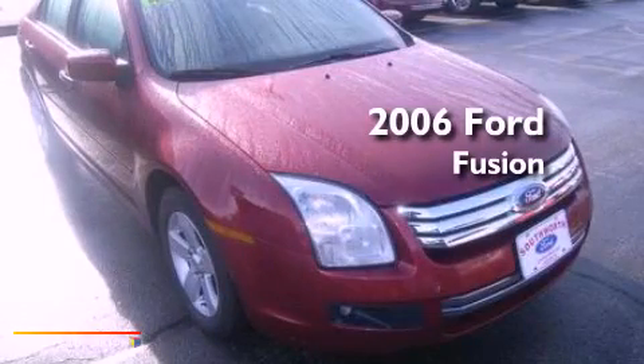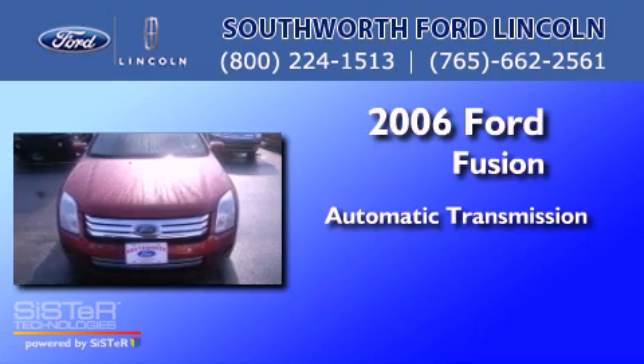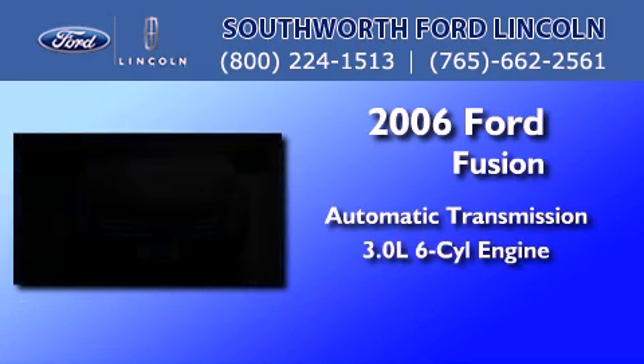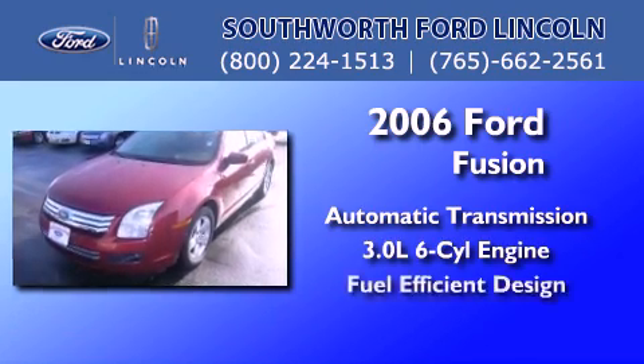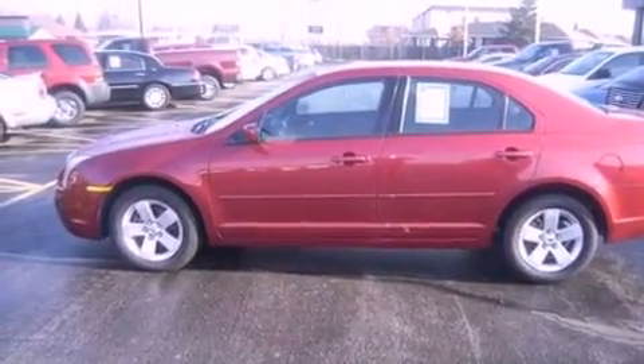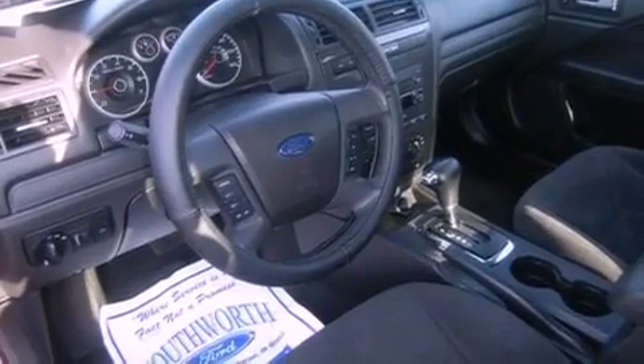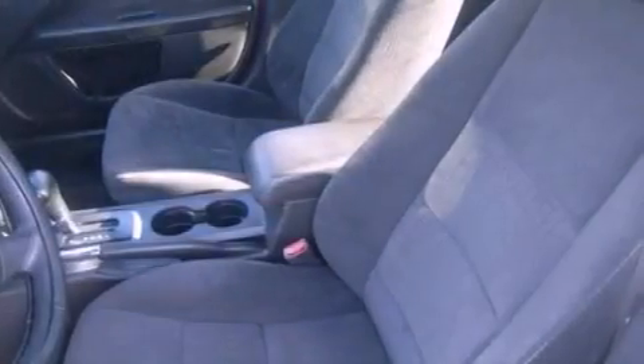This is a 2006 Ford Fusion. This four-door sedan has an automatic transmission and a 3.0-liter V6. Features include air conditioning, a six-speaker audio system, a four-wheel independent suspension, a passenger side airbag, and a multi-link rear suspension.